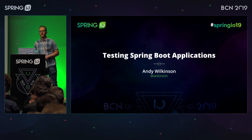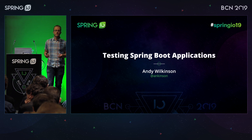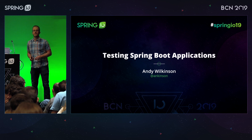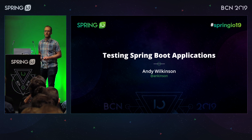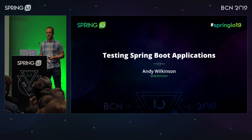Good, welcome everybody. I make that 11:30, so let's get started. Welcome — great to see so many of you here for this session about testing Spring Boot applications. My name's Andy Wilkinson. I work for Pivotal, where I spend most of my time working on Spring Boot. I'm also the lead of Spring REST Docs.